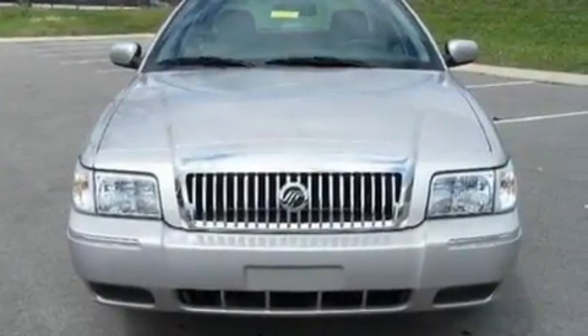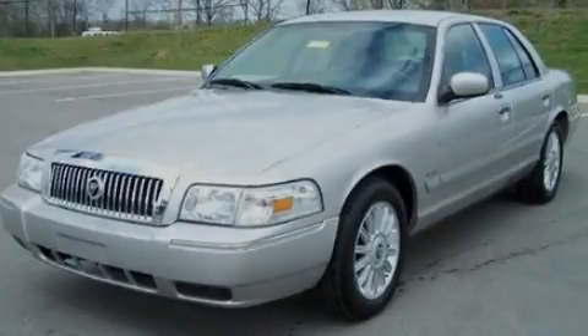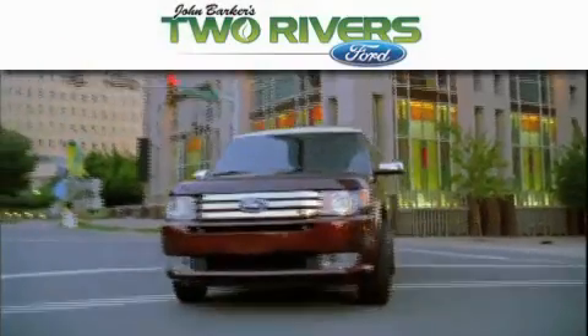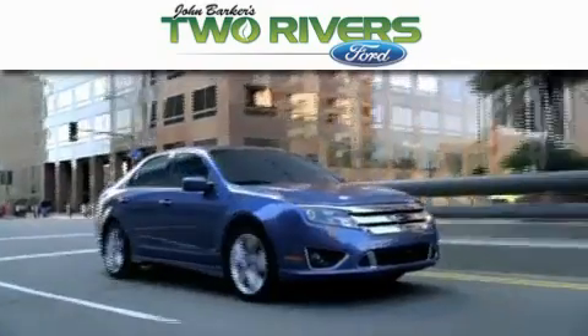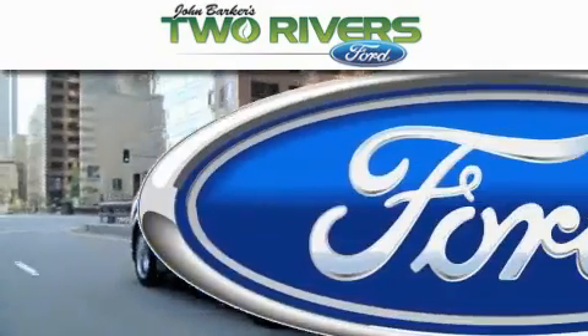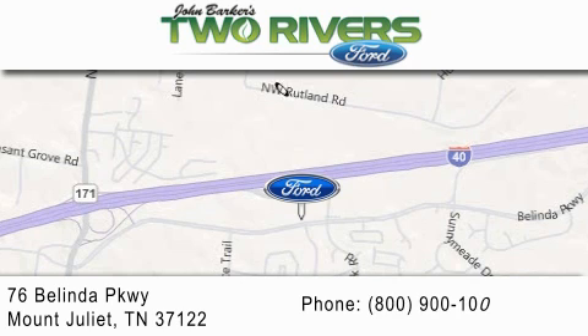Contact us today and schedule your opportunity to see this vehicle in person. Two Rivers Ford is dedicated to doing everything possible to ensure that the experience you have selecting your next vehicle is as pleasant as possible. We are located at 76 Belinda Parkway in Mount Juliet.